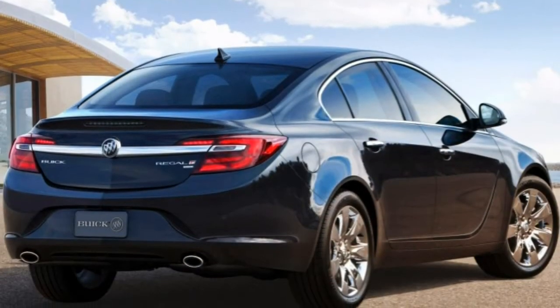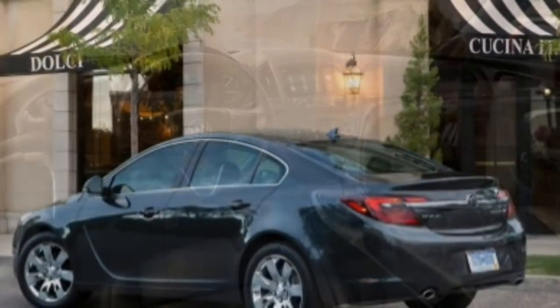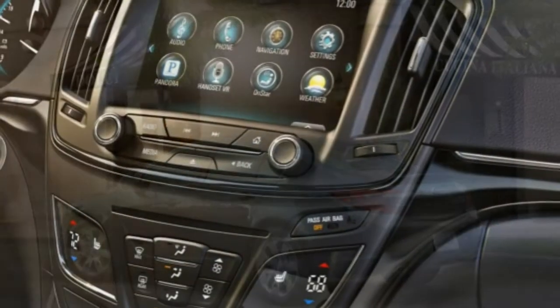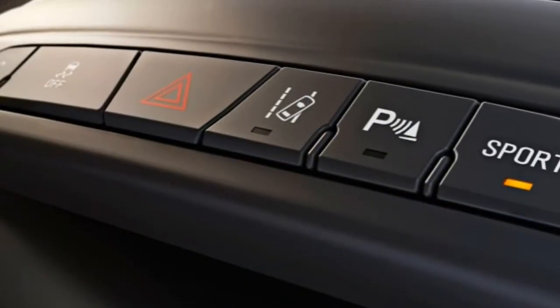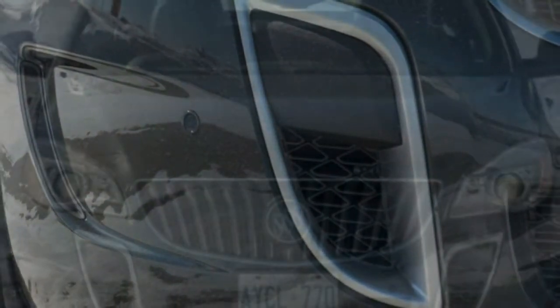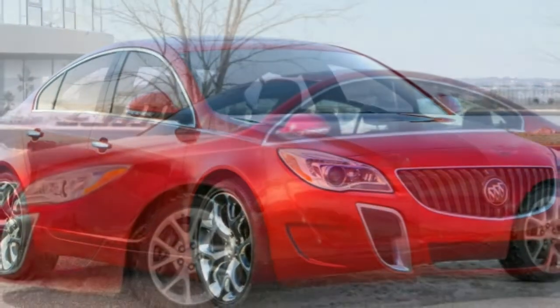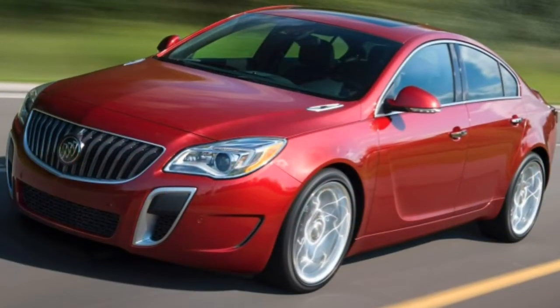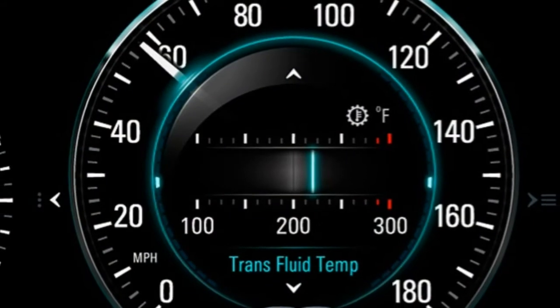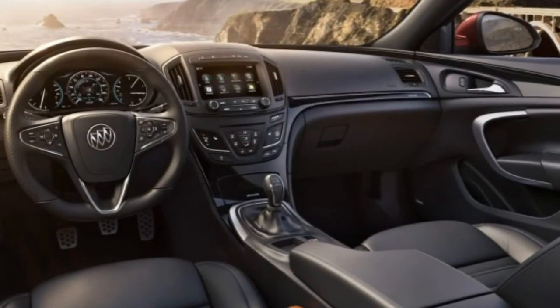remote keyless entry, heated power mirrors, cruise control, dual-zone automatic climate control, leather upholstery, heated front seats, an 8-way power driver seat with two-way power lumbar, a power height-adjustable passenger seat with manual adjustments, split-folding rear seats, a tilt-and-telescoping leather-wrapped steering wheel, and an auto-dimming rear-view mirror. Also standard are Buick's IntelliLink infotainment system with an 8-inch touchscreen, a rear-view camera, Bluetooth phone and audio connectivity, Siri Eyes Free for iPhone users, Apple CarPlay and Android Auto, a Wi-Fi hotspot with 4G LTE data, OnStar emergency communications, and a 7-speaker audio system with a CD player, satellite radio and two USB ports.